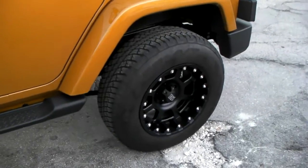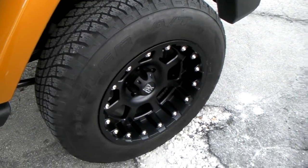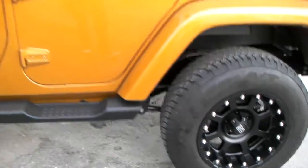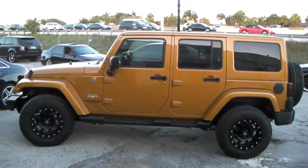We'll be putting some 35s on here in a minute, so we'll bring this one back to you in a little while. You can find these wheels online at DozenTires.com or give us a call at 877-544-8473. This is your boy KB from Dozen Tires TV signing off.